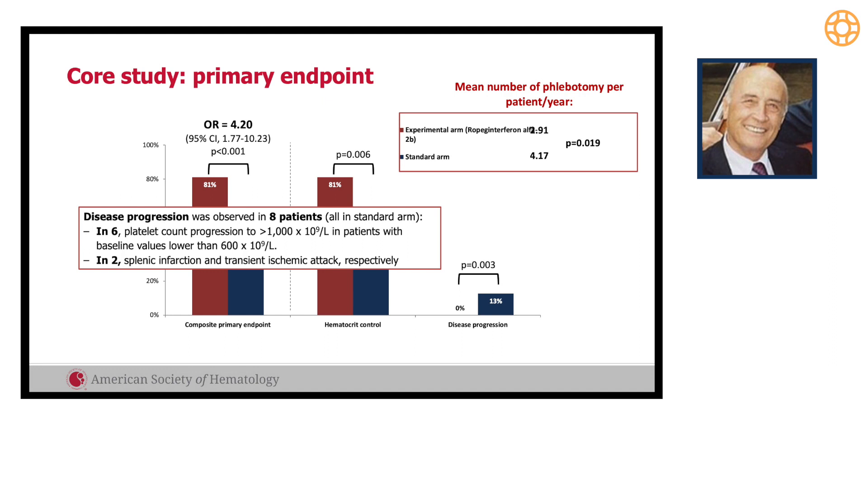The primary endpoint was achieved in 81 percent in the ropeg arm versus 50 percent in the standard arm. Note that these patients were seen every month and phlebotomized if the hematocrit was higher than 45 percent. The mean number of phlebotomies per patient per year was totally different between the two groups and the difference was statistically significant. Disease progression was seen only in patients treated with phlebotomy alone, and not in the experimental arm. Disease progression occurred in eight patients; in six of them it was a progression of platelets.